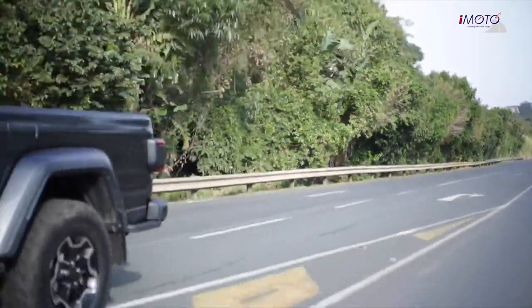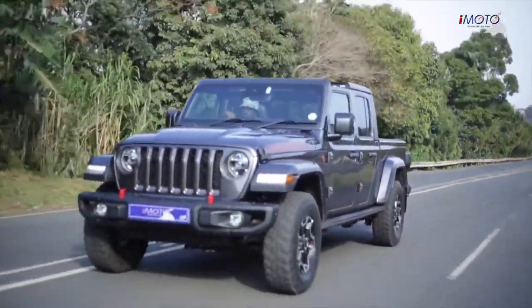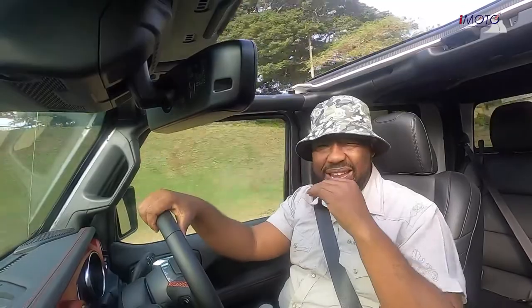On the road it's very comfortable. It's not a performance car, so you're not going to be taking corners at high speed — no handling antics. It's about cruising, and that it does very well.